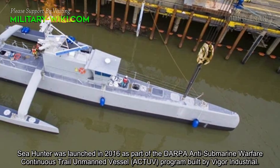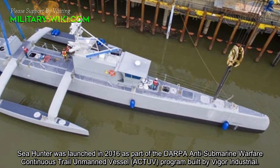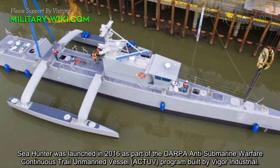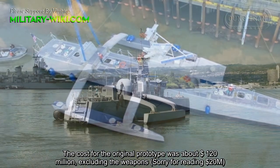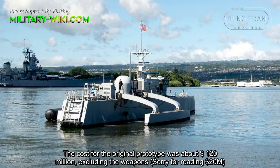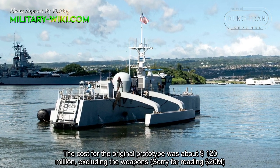Sea Hunter was launched in 2016 as part of the DARPA Anti-Submarine Warfare Continuous Trail Unmanned Vessel program, built by Vigor Industries. The cost for the original prototype was about $20 million, excluding the weapons.